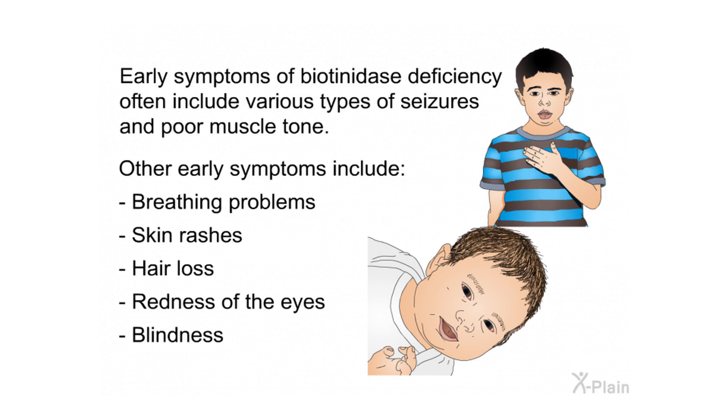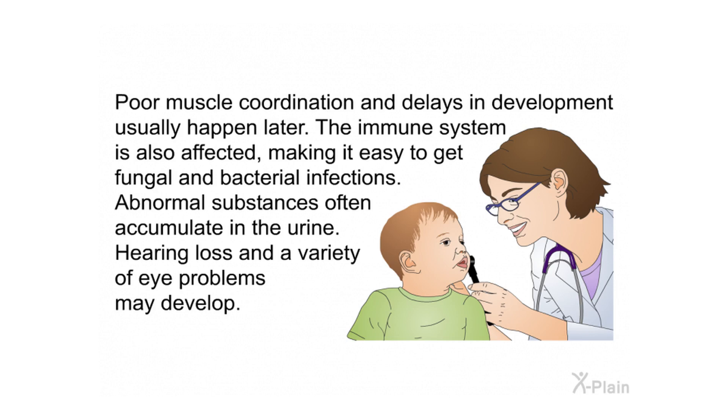Early symptoms of biotinidase deficiency often include various types of seizures and poor muscle tone. Other early symptoms include breathing problems, skin rashes, hair loss, redness of the eyes, and blindness. Poor muscle coordination and delays in development usually happen later. The immune system is also affected, making it easy to get fungal and bacterial infections. Abnormal substances often accumulate in the urine, and hearing loss and various eye problems may develop.